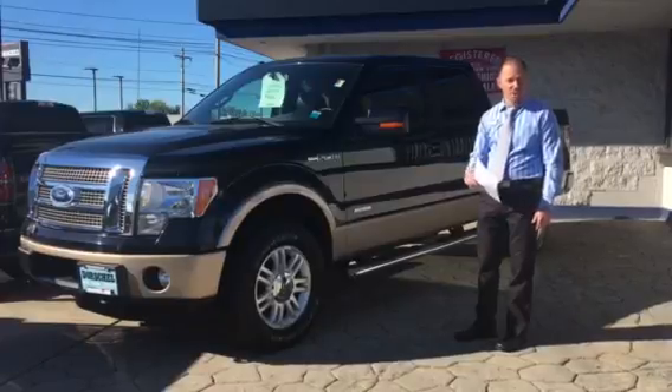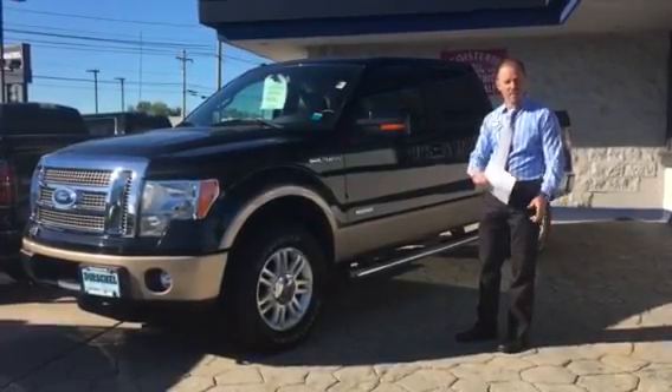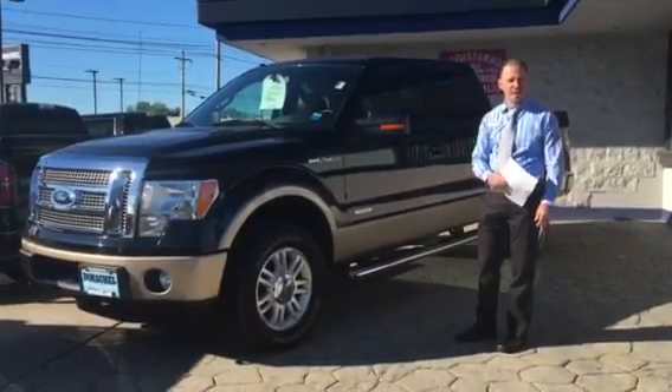It does have the EcoBoost engine, so if you want to save a little bit on gas — it's actually better than the V8 as far as towing capacity goes and power-wise.